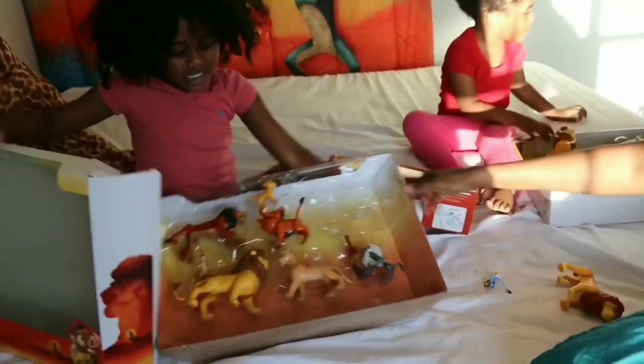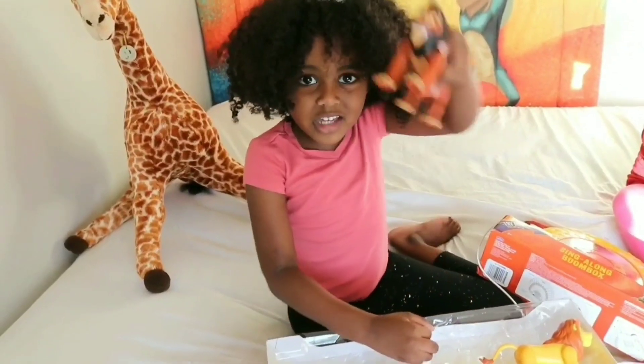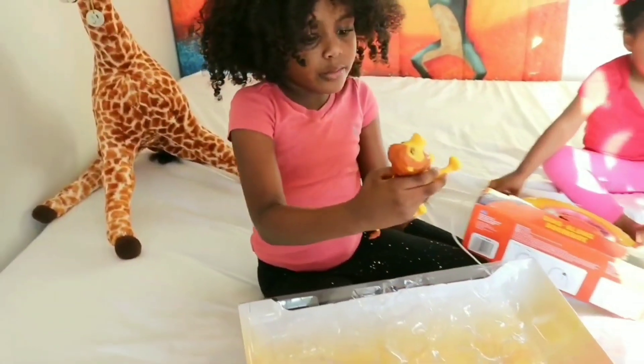Now let's open it up guys! First we have Pumbaa! Next we have Zazu! We have Uncle Scar! Now we have Baby Simba!